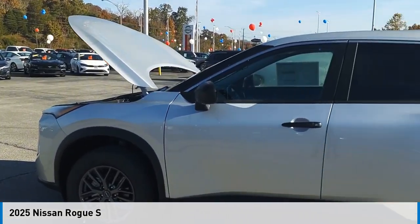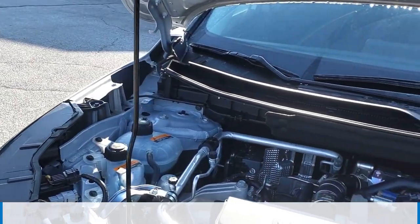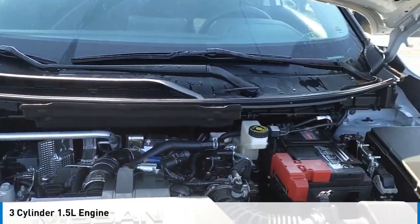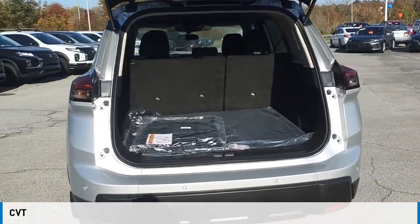Make a great choice today with the 2025 Rogue. This vehicle is powered by an all-wheel drive, three-cylinder, 1.5-liter engine and comes with a continuously variable transmission.